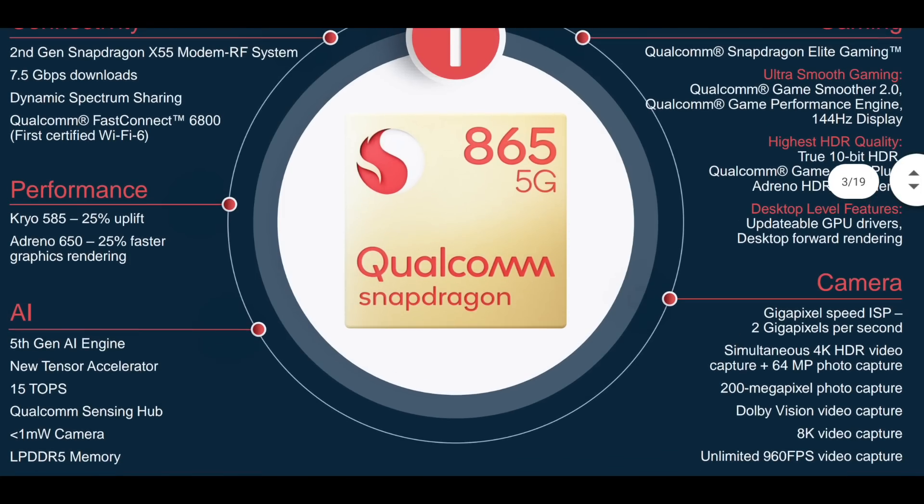Now there is camera speed — two gigapixel speed processing. There is 4K HDR video capture, 64MP photo capture, and support for 200 megapixels. There is Dolby Vision video. There is 8K video, and a 5K slow-motion mode. Unlimited 960fps — it is not 10 seconds or 15 seconds, it is unlimited. Up to 10 minutes of 960fps recording.